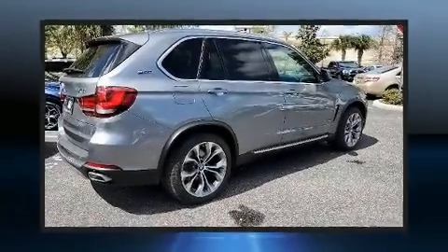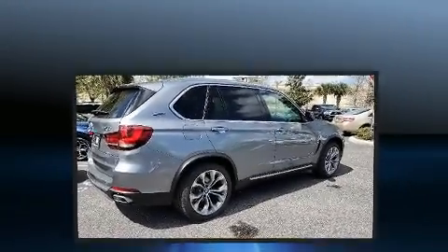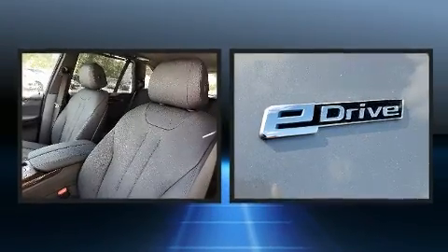The 2018 BMW X5. With just over 30,000 miles on the odometer, you'll be sure to appreciate this model's condition and value.